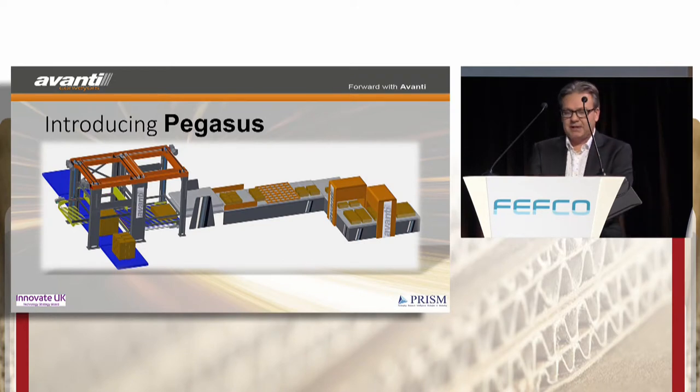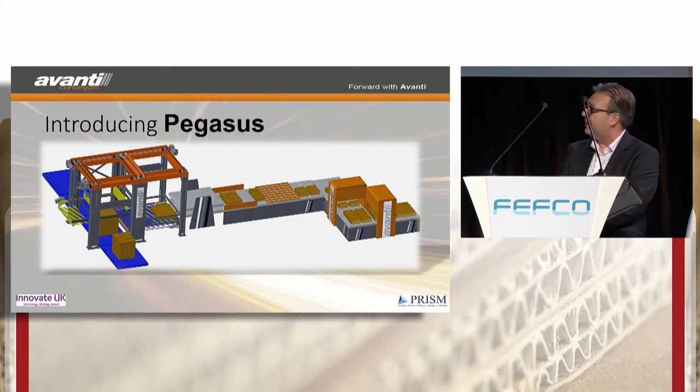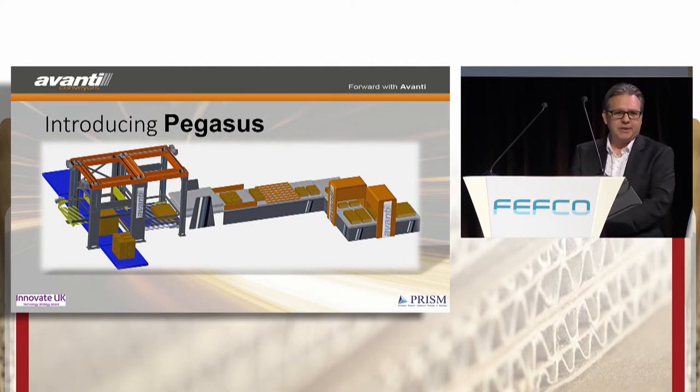The Pegasus palletising and separating line has been built in conjunction with government support from Innovate UK. This has allowed us many months of research and development by our engineering team. We've also worked in conjunction with NOAA PRISM on market research. That told us that demand will be for smaller cases, running many outs from the die cutter — 40 plus will be the norm. Pegasus was designed to handle exactly that work, below 200 millimetres.